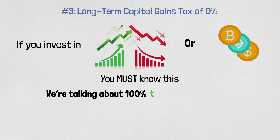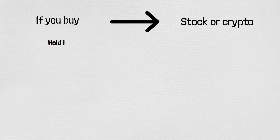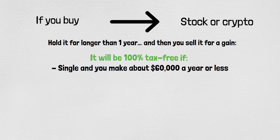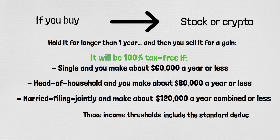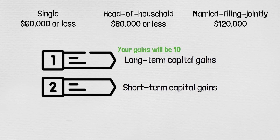Number three: long-term capital gains tax of 0%. If you invest in the stock market or crypto, you must know this — we're talking 100% tax-free capital gains. If you buy a stock or crypto, hold it for longer than one year, and sell it for a gain, it will be 100% tax-free if you're single making about $60,000 a year or less, head of household making about $80,000 or less, or married filing jointly making about $120,000 combined or less. If you're in this income range, prioritize long-term over short-term capital gains so your gains are fully tax-free.